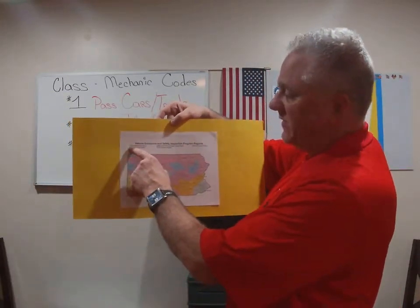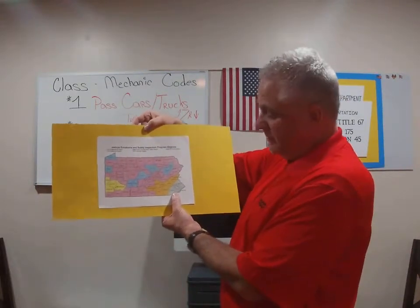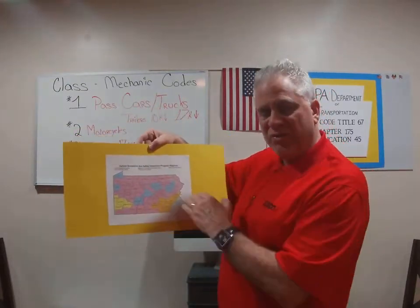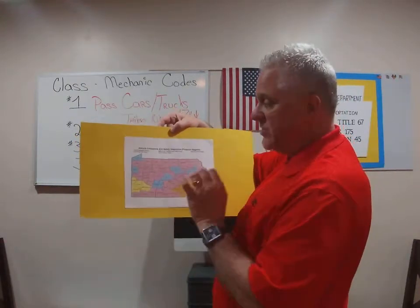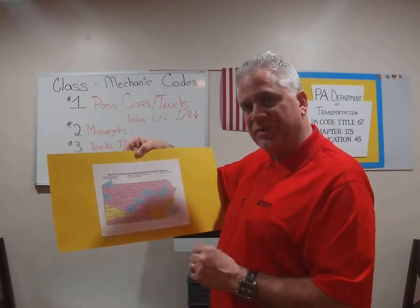Next we'll look at Philly. Philly has five counties in the Philadelphia area — they call it the Philly five. Those counties have their own emission inspection categories or types of tests for vehicles registered there. For Pittsburgh, the four Pittsburgh counties, the Pittsburgh region has its own type of testing specific to vehicles registered there.